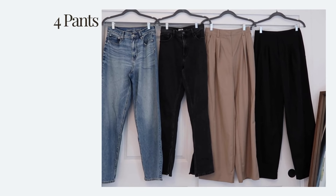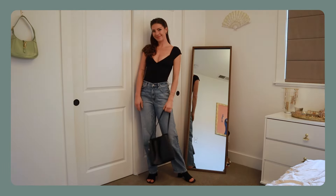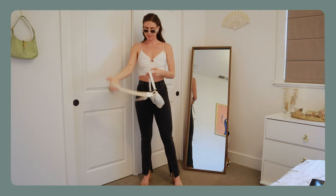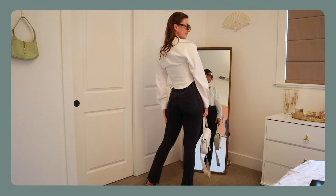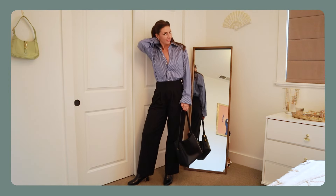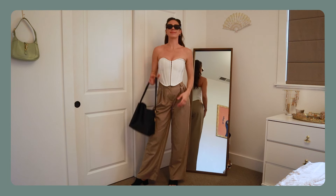Moving on to pants — I'll preface this by saying I'm not much of a jean girl. I only chose two pairs of jeans: one in a more mid-wash color in a looser fit, and the other a skinny jean in a dark wash with a little flare at the bottom. My biggest suggestion for pants is investing in some trousers — a darker pair and a lighter pair. Trousers are the most comfortable pants in my opinion. I really like the wide-leg style, and it feels like I'm wearing sweatpants while looking elevated.